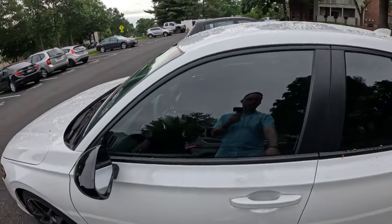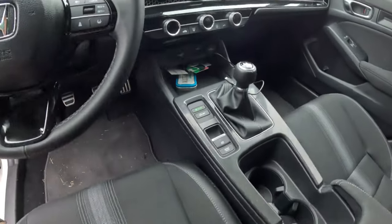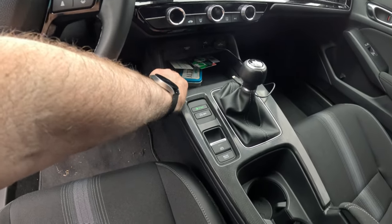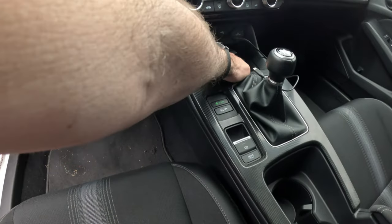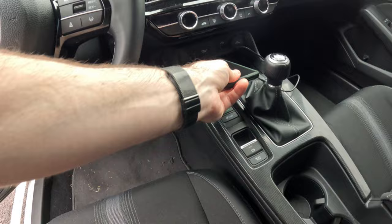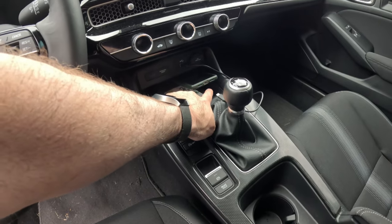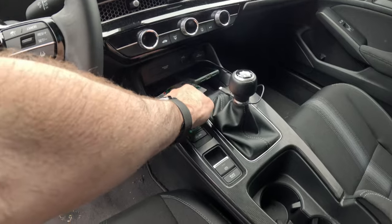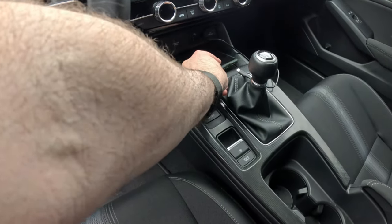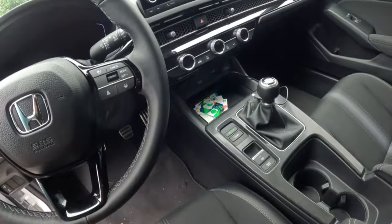Going to the interior — the only thing that I have changed inside at this point is this tray down here. There is typically just an open space where you can put your phone for Android Auto and all of that when it's plugged in. I decided to put in this little tray that separates it out into three different areas, primarily because when I have my phone in here it can go into an upper tray and that will stop all of the weight from resting on the power plug. So in order to preserve my phone, I got this nice little $12 tray to put inside.